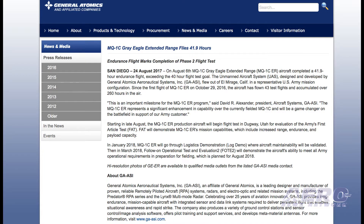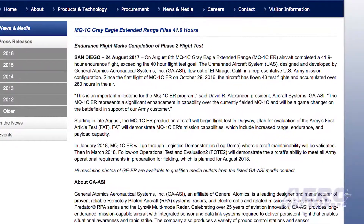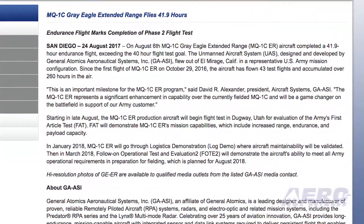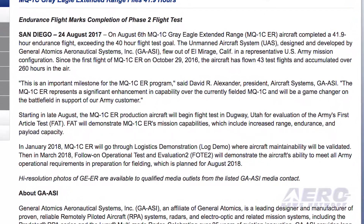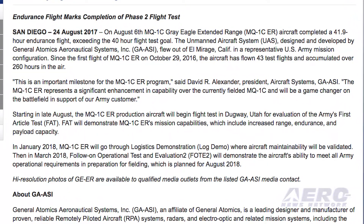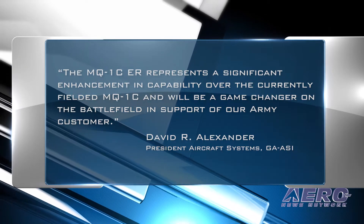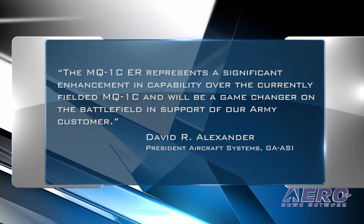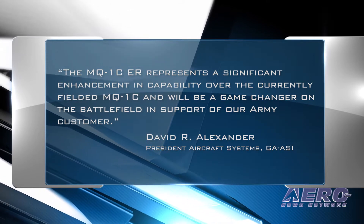On August 6, the MQ-1C Grey Eagle Extended Range UAS completed a 41.9-hour endurance flight, which surpassed the 40-hour flight test goal. The UAS flew out of El Mirage, California. David R. Alexander, President of Aircraft Systems for GAASI, noted: "The MQ-1C ER represents a significant enhancement in capability over the currently fielded MQ-1C and will be a game-changer on the battlefield in support of our Army customer."